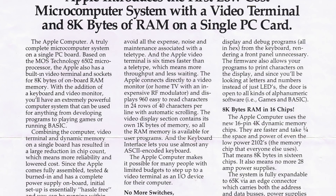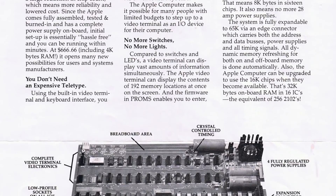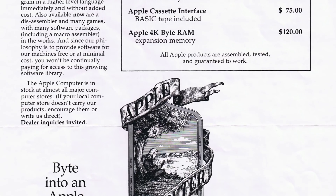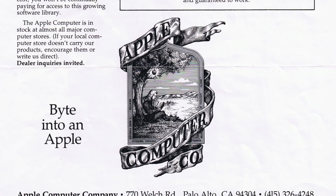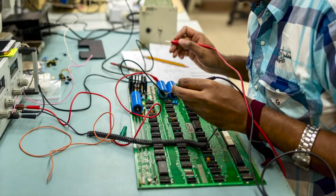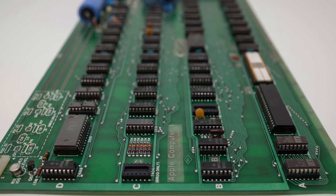That first computer, the Apple One, was not a big commercial success with only 175 units sold in just over a year, but the company that grew out of that project became the most valuable publicly listed company in the world and has created more wealth than any other private company in history. This video documents the process of restoring one of the few remaining Apple One computers and getting it running again more than 40 years after it was first sold.